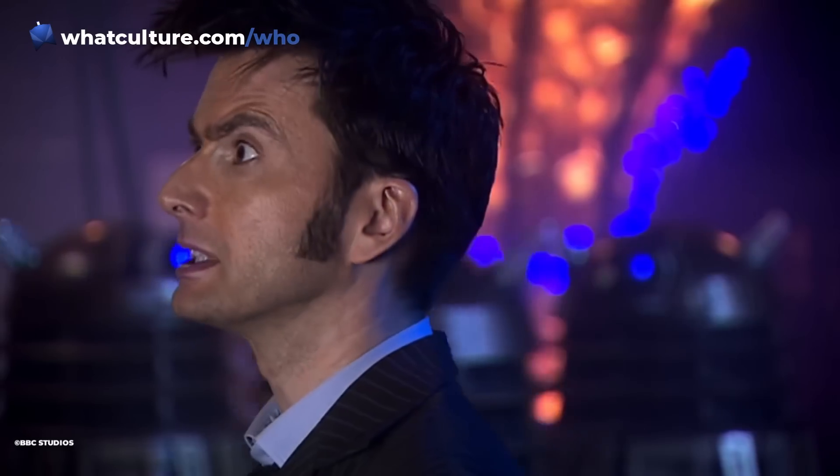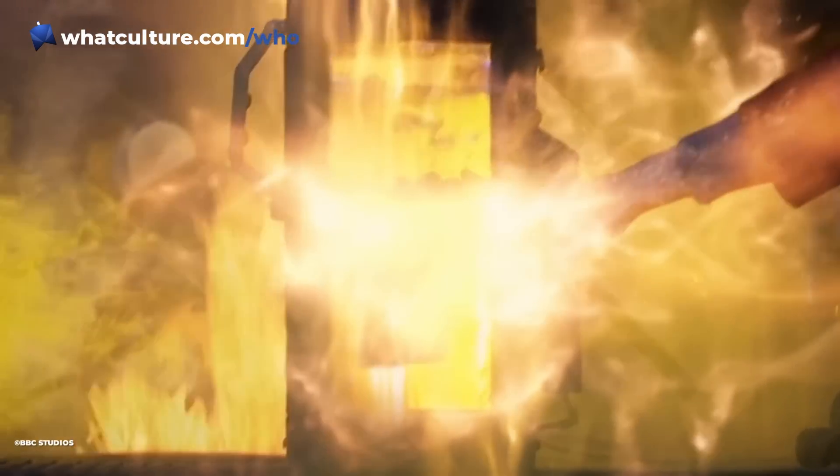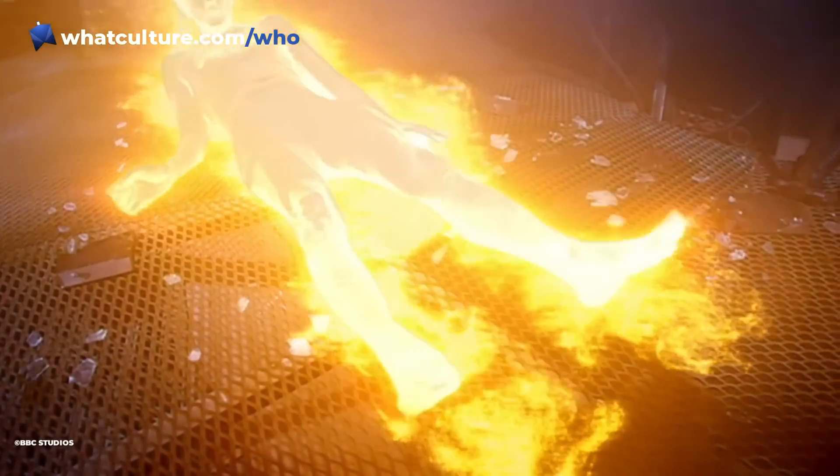Another reused shot we've seen is from "Journey's End" — specifically the shot of Donna's hand when she's trapped in the TARDIS and she touches the Doctor's hand that's got the regeneration energy, which then grows into the Metacrisis Doctor. This shot doesn't really seem to have been edited at all. It genuinely looks like it's just been copied and pasted from that episode in Series 4 straight into this teaser.